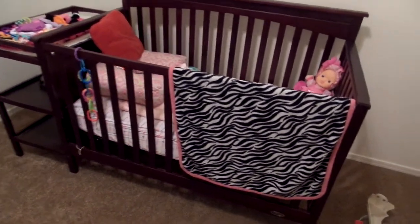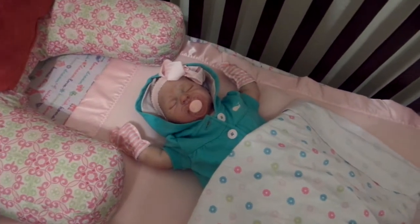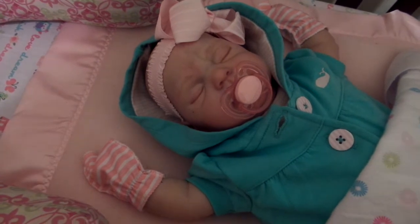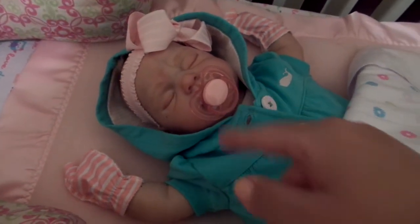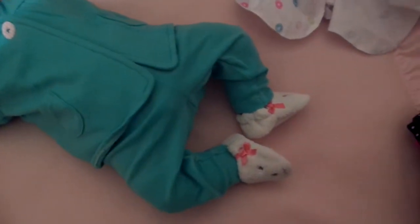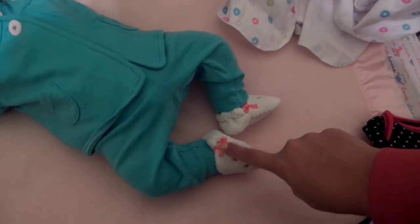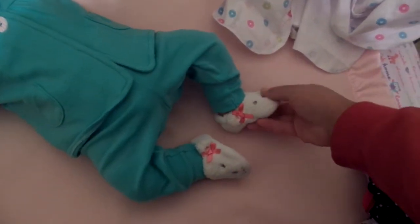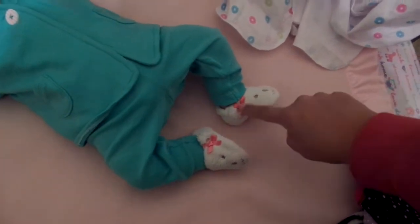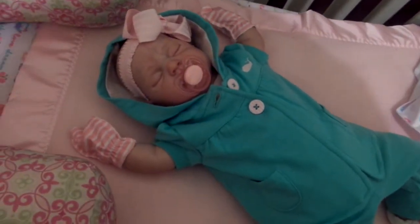I wanted to show you how sweet she looks — she's in the bed, doesn't she look so precious? I modified this pacifier today for her and she's wearing her little slippers. Great idea, sis, about putting the bows on the inside so you can see them. I think that's so genius because when they're on the outside you can't see them.